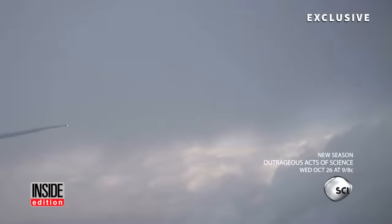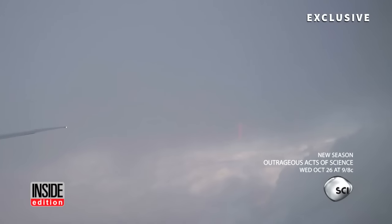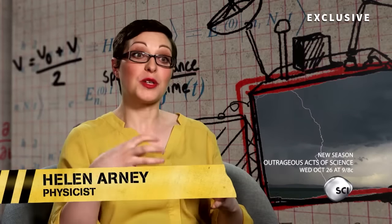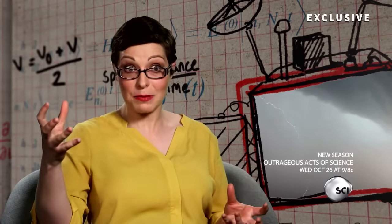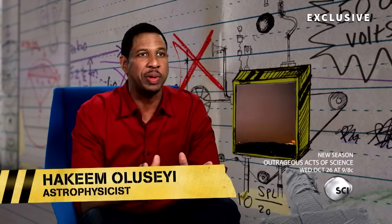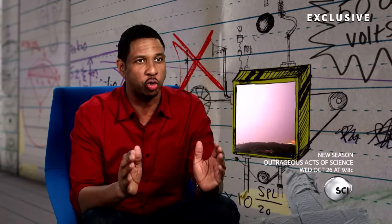This bolt from the blue was filmed by Mitchell Stewart. But why did it hit the plane? Lightning strikes occur when there's a build-up of charge inside a cloud and on another surface, such as the ground or this aeroplane wing. Particles in the air are ripped apart, creating this path of charged gas or plasma. Lightning typically follows a jagged path as it searches randomly for the easiest route between two charged regions.